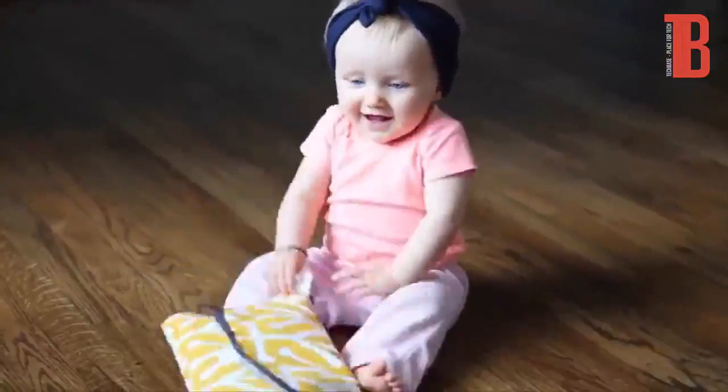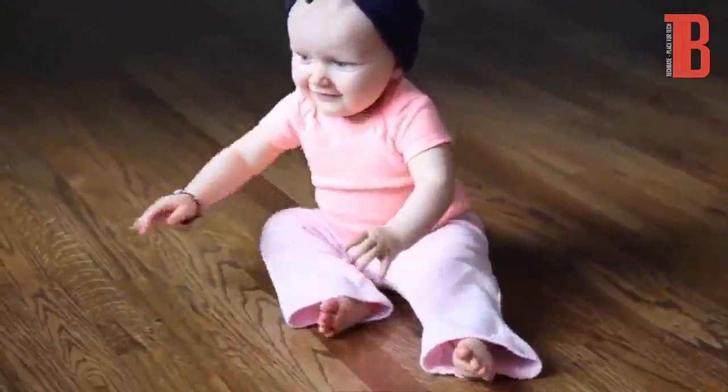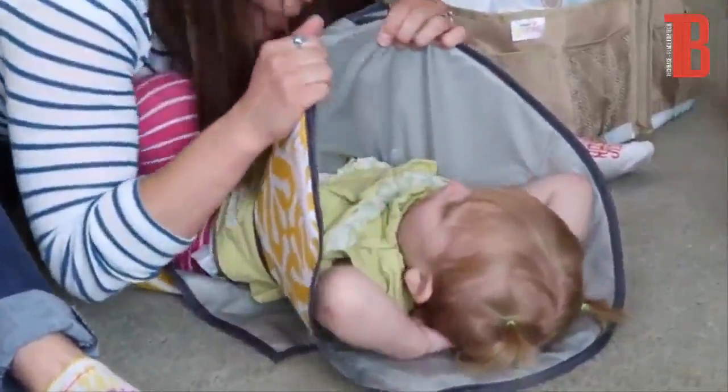In order to get pricing to an affordable level, we need to manufacture in bulk, but we simply don't have the funds to do that yet. Please help us make the Clean Hands Changing Pad a reality by choosing one of the pledges below that works for you, and please share this video with as many people as you can. Every little bit helps.